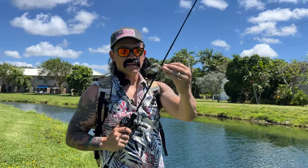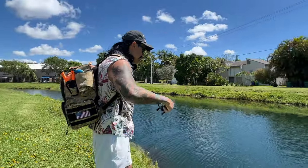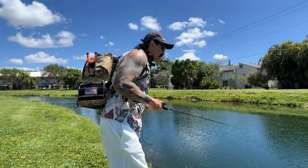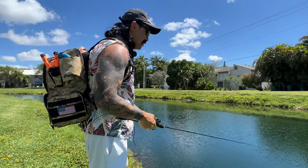Without any further ado, let's go ahead and get into the video because it was hella fun to film — enjoy. Got to test out this little sleeper gill. I chose this one because it looks like a Mayan cichlid. Looks like I missed one right there. Right now I'm just letting the lure drop towards the bottom and I'm going to work it across the bottom, kind of vertical jig it a little bit.